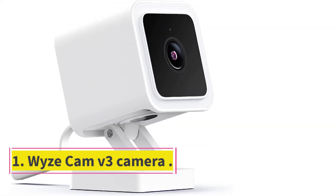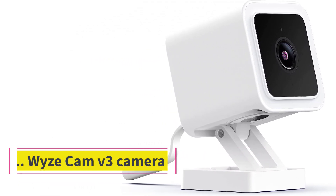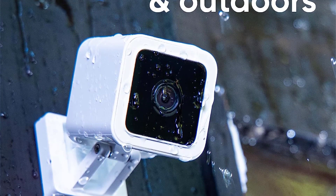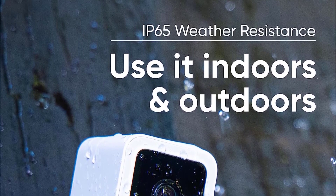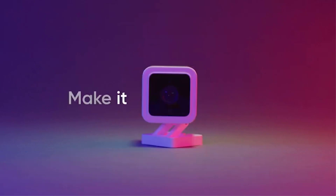Number 1: Wyze Cam V3. There are no other cameras on the market that offer the overall high-level performance of the Wyze Cam V3. The V3 has great recorded audio and video quality, good monitoring capability, an easy-to-navigate app, and sophisticated alert settings to make the events you want to capture easy to monitor when they happen.